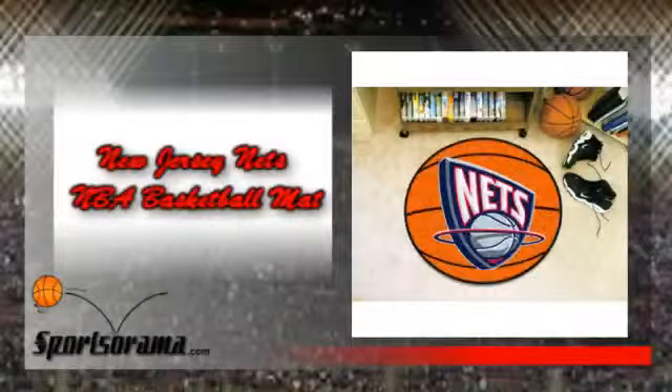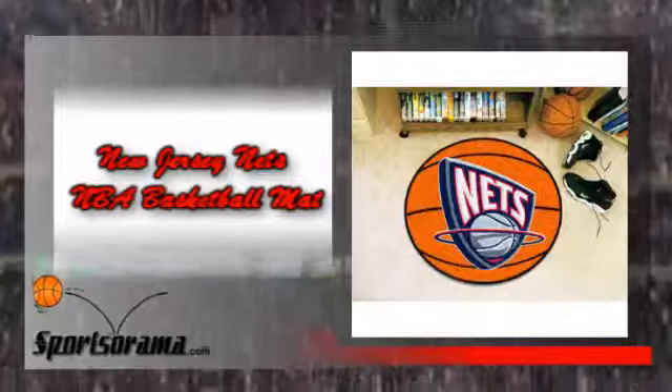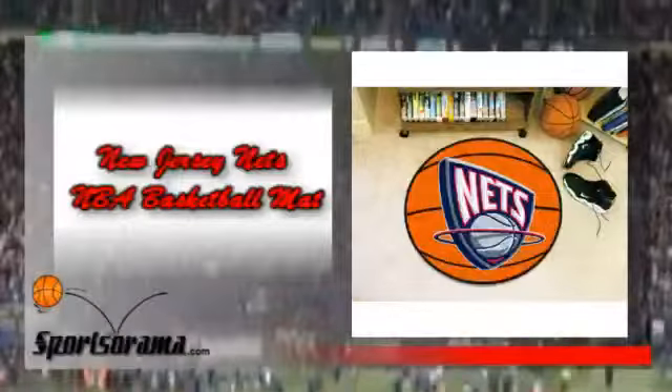If you're a huge fan of the Nets, then we have the product for you. We would like you to know about the New Jersey Nets NBA Basketball Mat. This is a basketball mat which measures 29 inches and has the logo of the Nets.